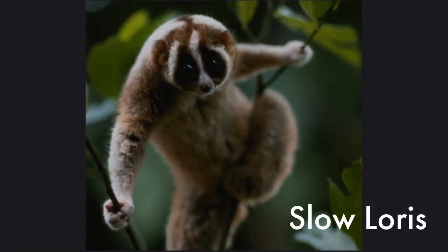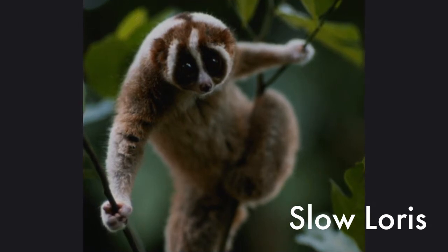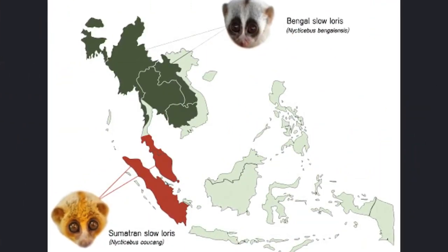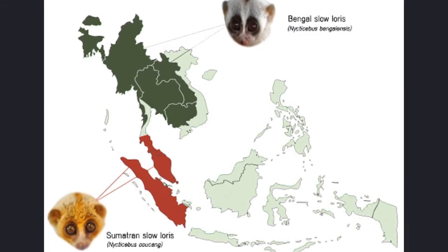The cute little guy that you see here in this picture is a primate known as the slow loris, and this is who we're going to be focusing on today during our video. The slow loris can be found anywhere from south to southeast Asia, spanning from India all the way to the Philippines.